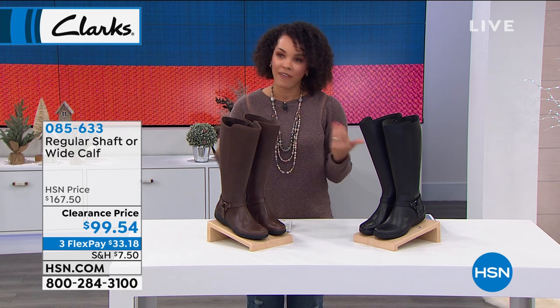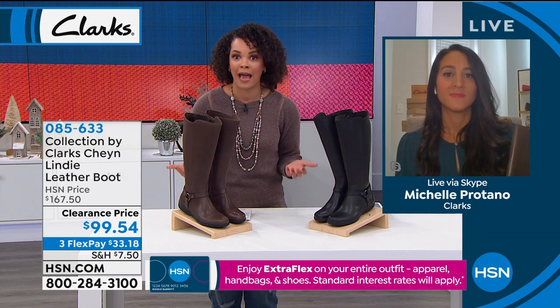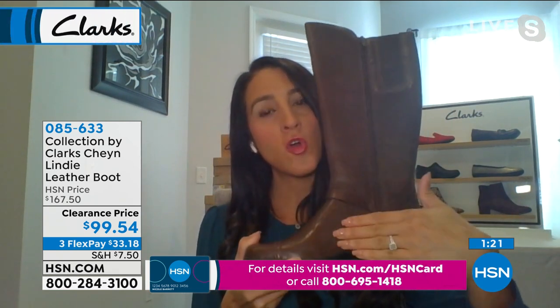I've had a riding boot before, Michelle, and it cost me a couple hundred dollars, and they were not comfortable. We've all been there — we spend an arm and a leg on riding boots sometimes, and after an hour you're like, please take them off. Usually with riding boots they're uncomfortable because you have a big chunky heel on the bottom and your pitch is high, so your foot's at an angle.